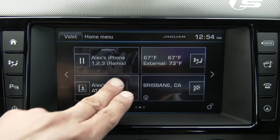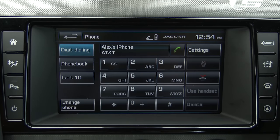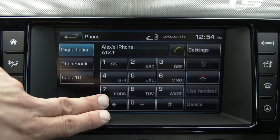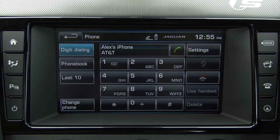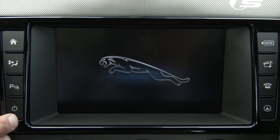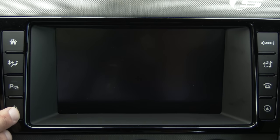Going back to the home menu, let's look at the Bluetooth phone interface. It's fairly typical — we can dial right from this screen, access our phonebook, view our last 10 calls, and switch to a different paired phone. We don't have the same broader text messaging or MMS support found in some competing systems. The power button turns off the screen, changing to a Jaguar logo, and pressing it again turns the screen completely off.